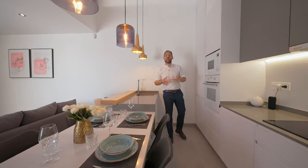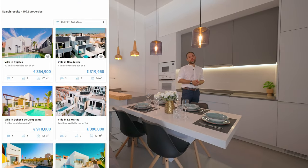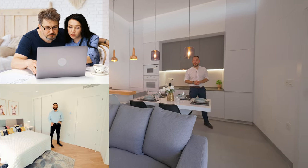Before we continue, I would like to remind you that you can use our free remote real estate tour service. Just click on the link below in the description of this video and go to our portal WGSpain.com to visit the property you want to see online.